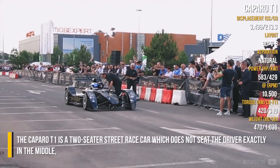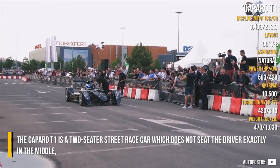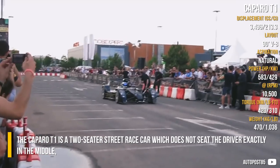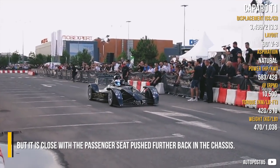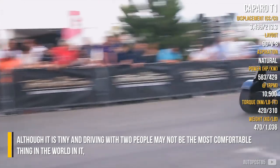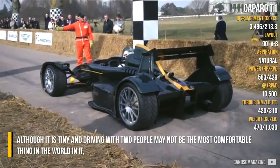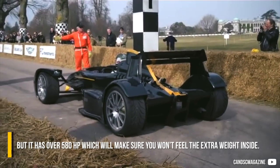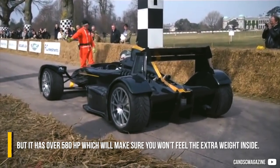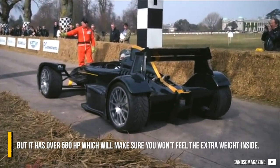The Caparo T1 is a two-seater street race car which does not seat the driver exactly in the middle, but it is close, with the passenger seat pushed toward the back of the chassis. Although it is tiny and driving with two people may not be the most comfortable experience, it has over 580 horsepower, which ensures you won't feel the extra weight inside.